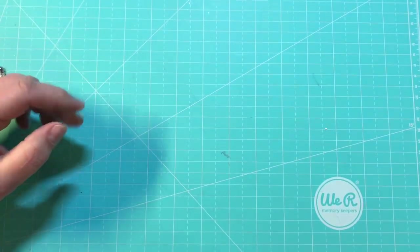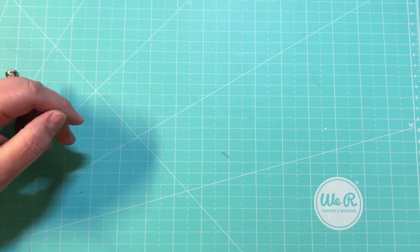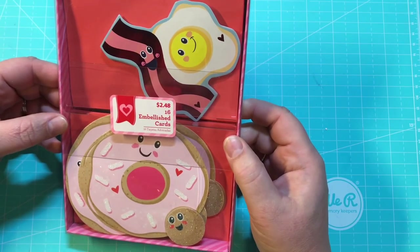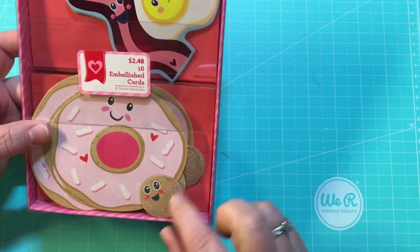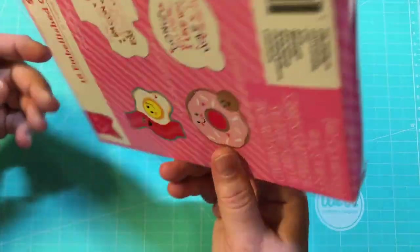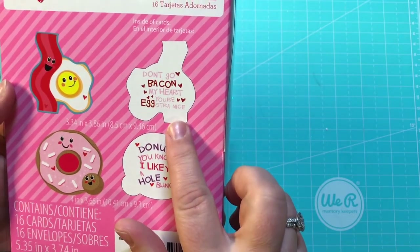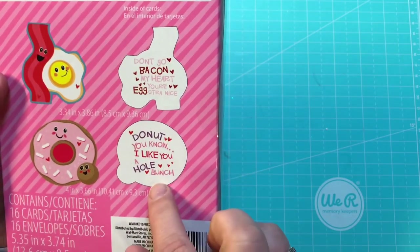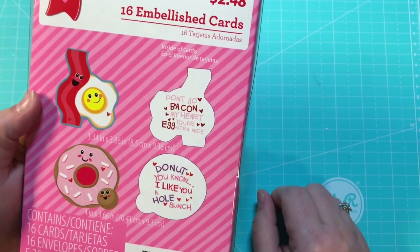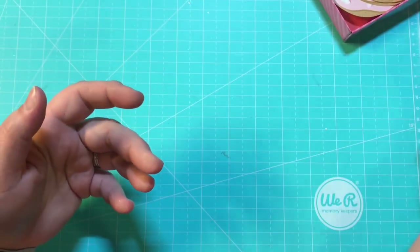Then I went to Walmart — I had to pick up dog food and some other things. I looked at their valentines and look at this: a donut and a donut hole, and bacon and eggs. 'Don't go bacon my heart' — you're extra nice! 'Donut, you know I like you a whole bunch.' Seriously, too stinking cute — I got that one.